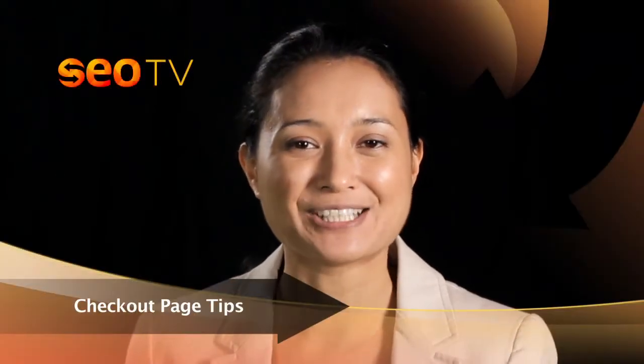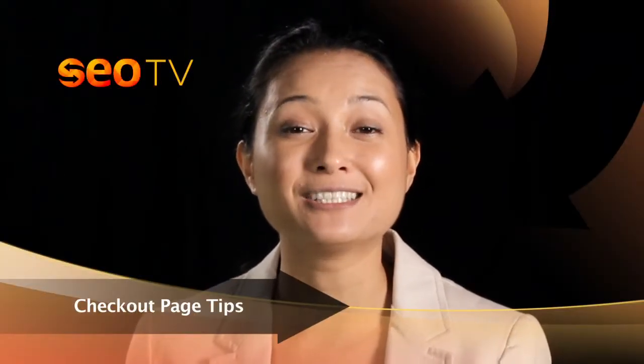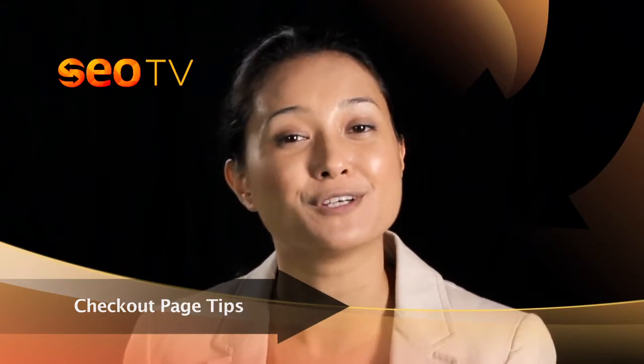Hi, I'm Amira and you're watching SEO TV. Today I'm going to continue to give you some checkout page tips to help improve your conversion rates.